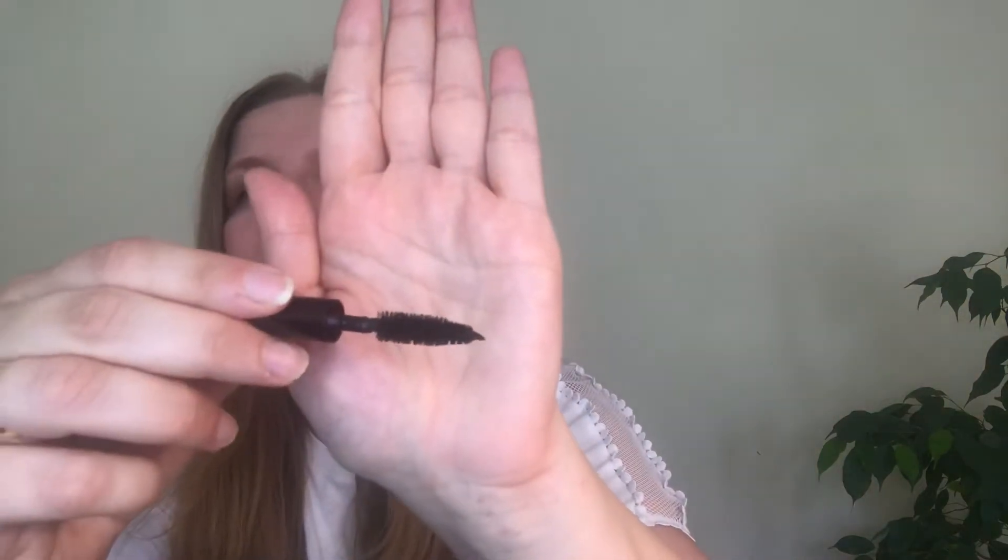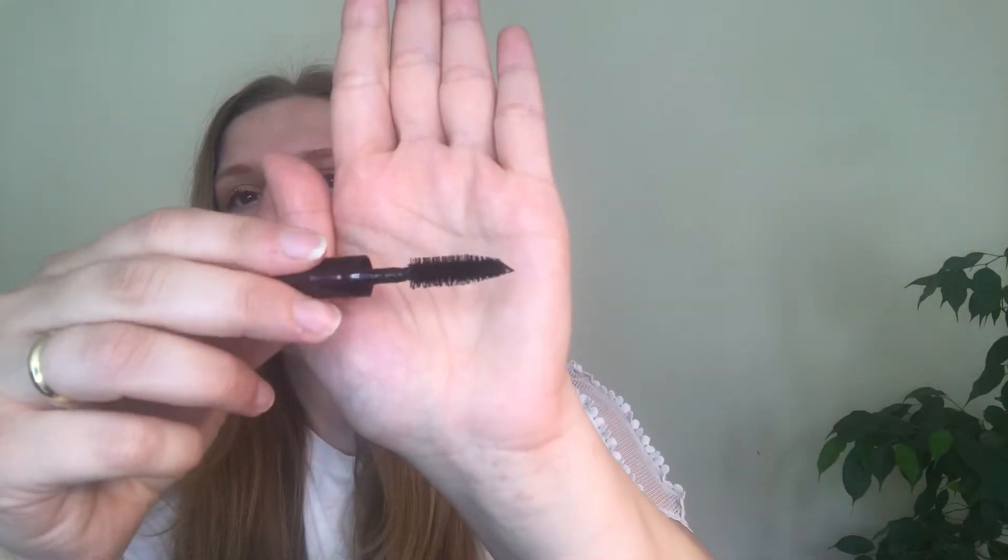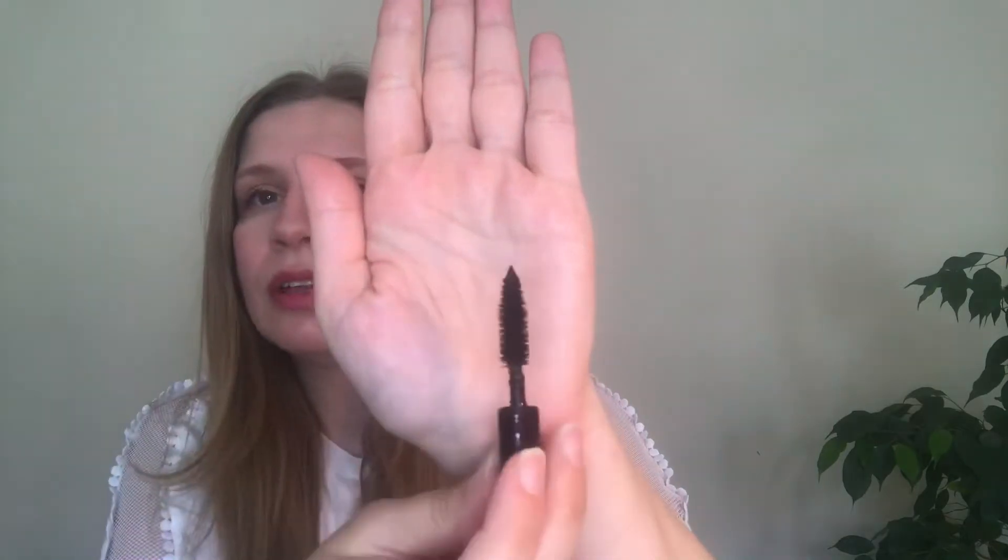But let's talk about the mascara first. This is what the package looks like — it's a travel size. Let me show you the brush and the bristles. There we have it, and I'm wearing it today.